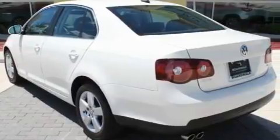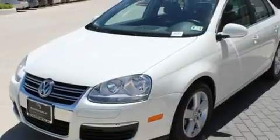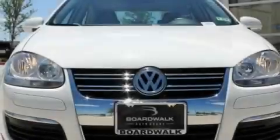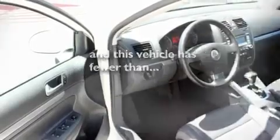Its top features include a sunroof, heated seats, cruise control, a premium audio system, a leather-wrapped steering wheel, a locking differential, heated washer fluid, a low tire pressure indicator, air conditioning, and this vehicle has less than 18,000 miles.